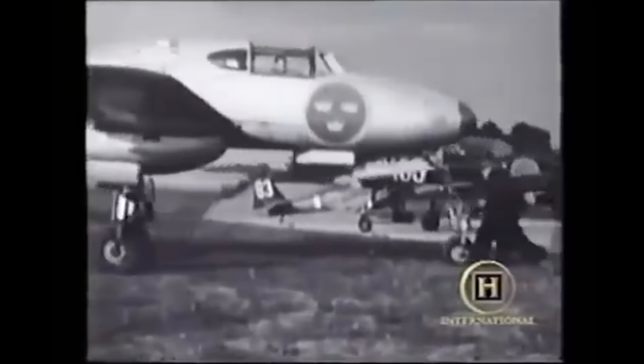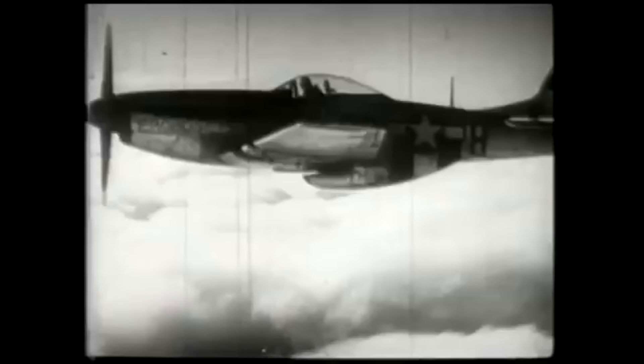Following the war, the Air Force would push for more modernization, and instead of waiting for Saab to advance and produce more modern fighter aircraft, they would instead purchase aircraft from the Allies, including the American P-51 as well as the British Mosquito.